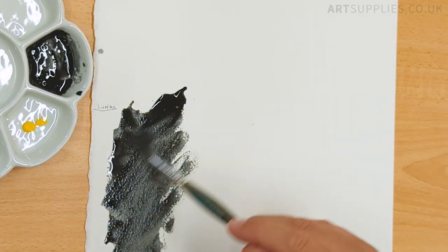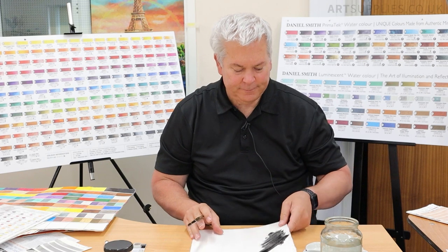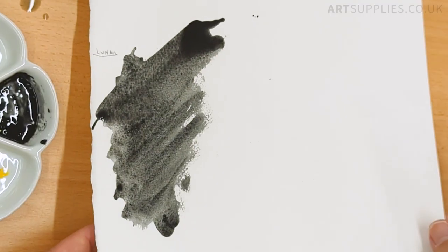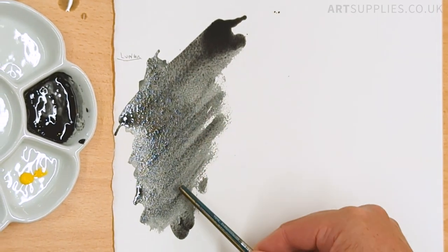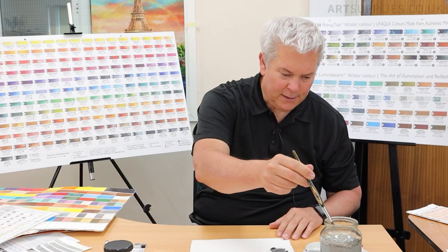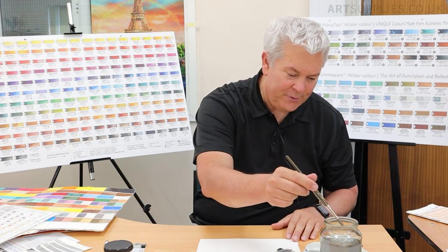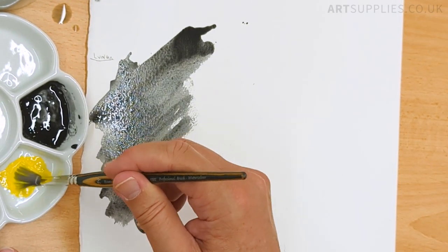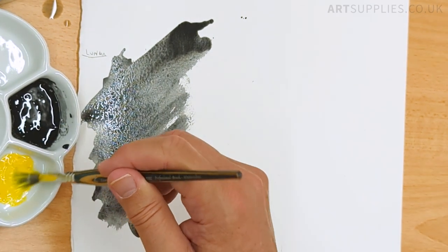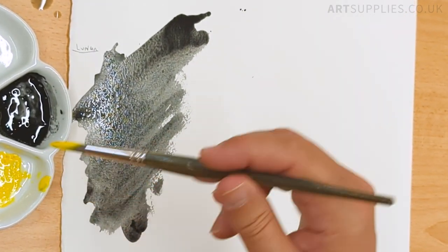What I want to show you is the granulation. The more that we take time with this, the more granulation you're going to see. It's a very granulating color — you can see how fast it granulates. I get asked sometimes if I use hot pressed paper, will I get granulation? If a pigment granulates, you're going to get granulation. It'll be more radial, like a little raindrop, versus falling in the valley on a rough piece of paper.